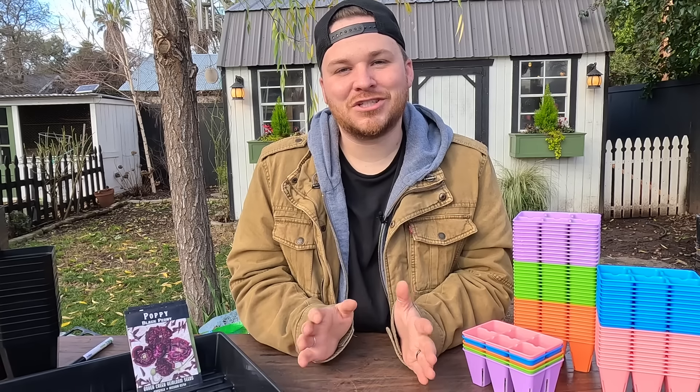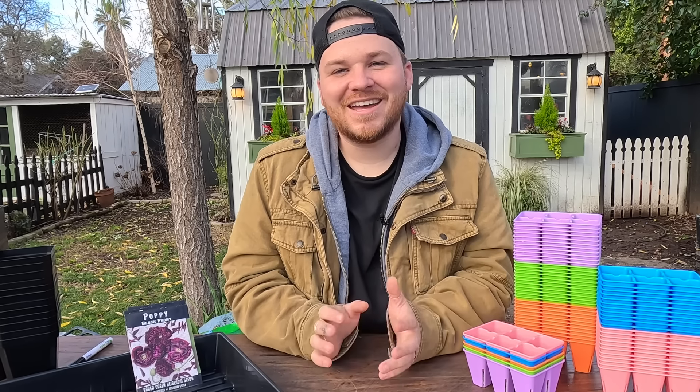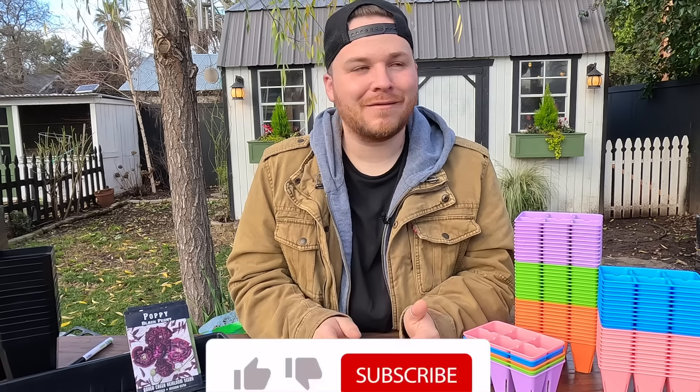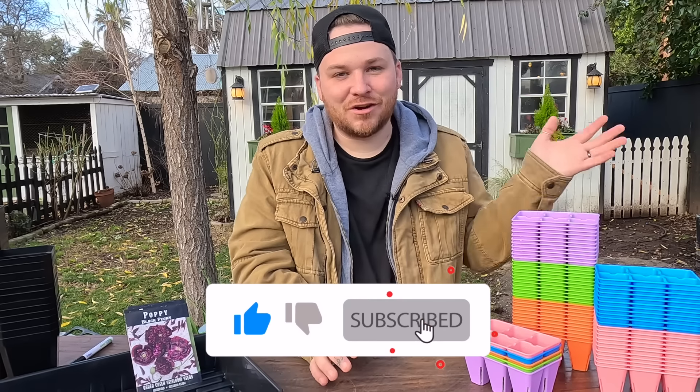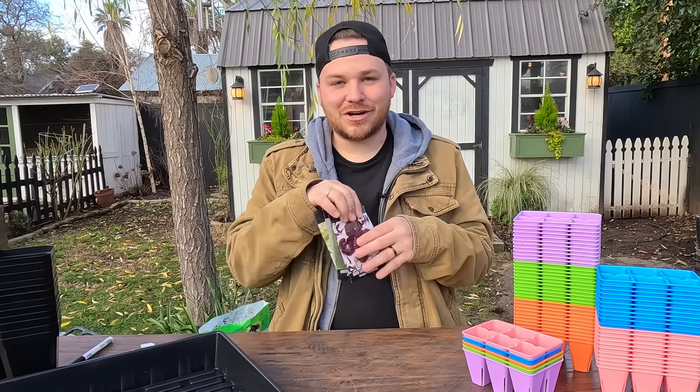You guys have loved the partnership I've started with Bootstrap Farmer and they reached out and asked if I wanted to do a giveaway — of course I said yes. They sent over what they decided to give away and I'm so excited to show you. In this video we're going to cover the giveaway and then we're also going to start some seeds.